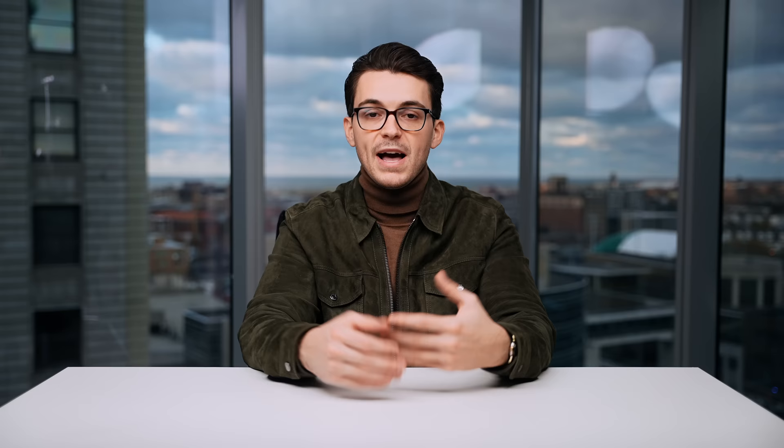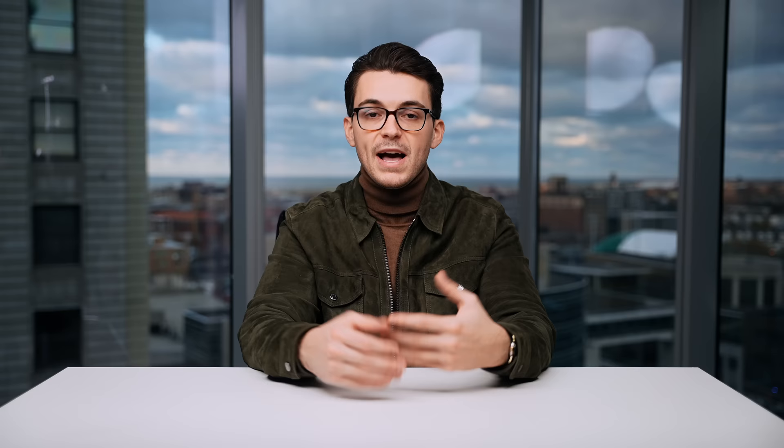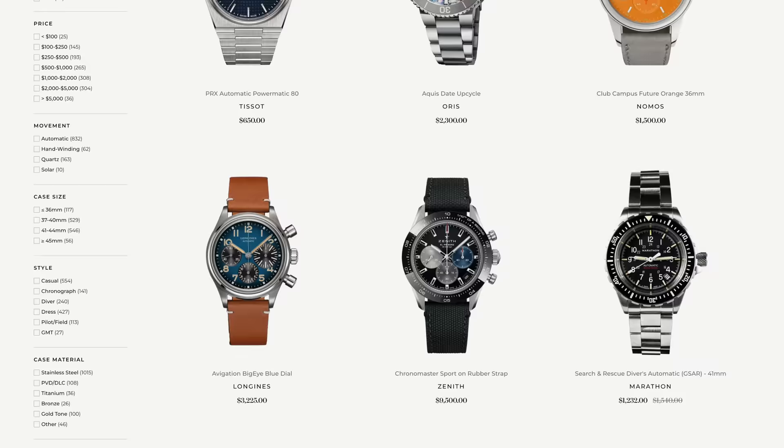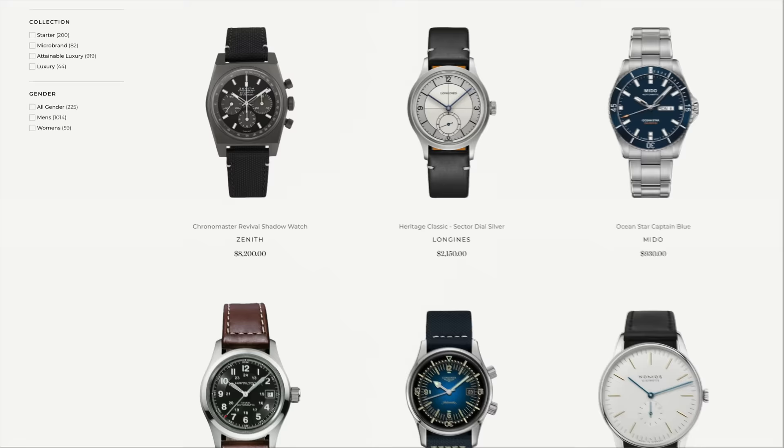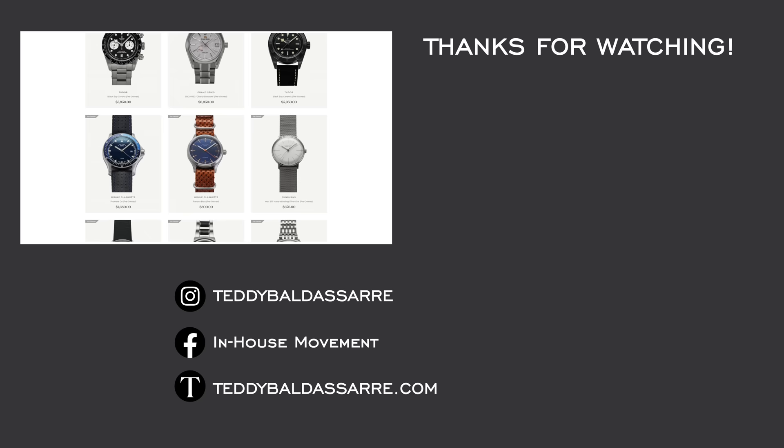That is my list of the best dive watches for under a thousand dollars. If you enjoyed this video, please give it a thumbs up, subscribe, and hit the bell icon. Check out that micro brands blog for even more options outside what was mentioned here. Leave a comment below with your own recommendations so others can use them as a jumping-off point. Also check out teddybaldester.com — authorized dealer of over 30 brands with fast fulfillment, dedicated customer support, and warranty coverage. Check out the pre-owned section, and if you're looking to sell your watch, reach out to us as well.